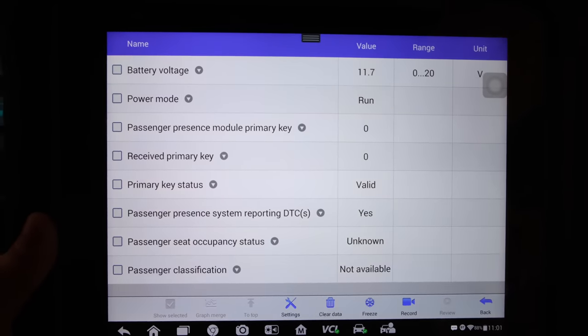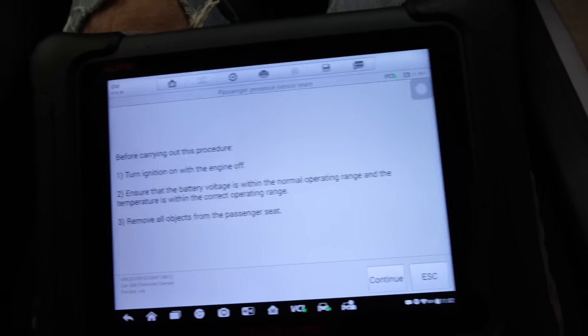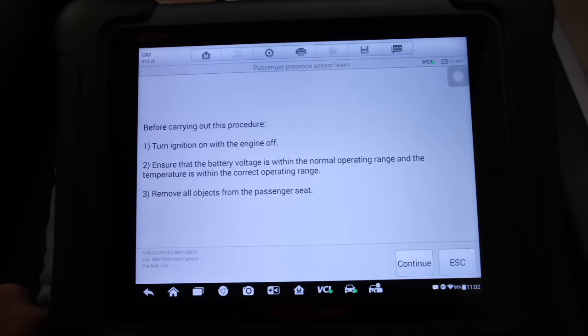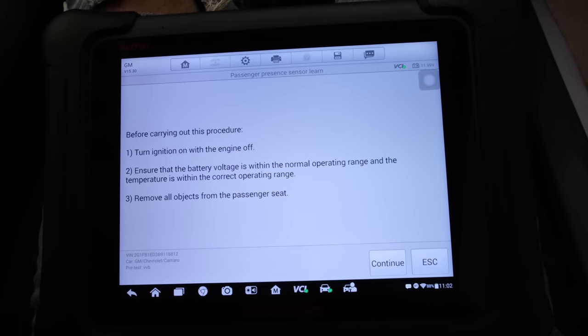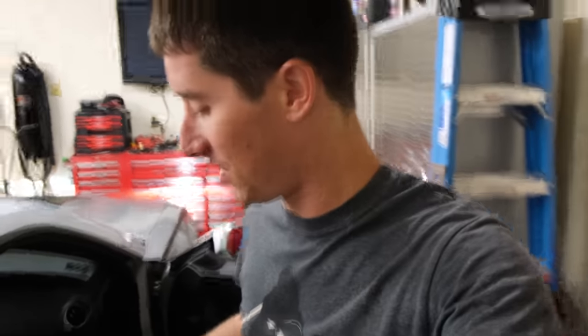We're hopping in here and I am sitting in the seat and no change. So hopefully it's not a bad grid in the seat because I don't have a part for that. But the Autel does give me one cool trick here which is the passenger presence sensor learn. Turn ignition on, engine off, battery voltage. Take everything out of the seat - let me get out of the seat. I'm going to hit continue and it says malfunctions present or enable conditions not met. So I'm going to turn the key off, move this seat as far forward as I can and pull the wiring harness apart.